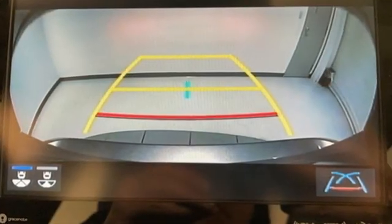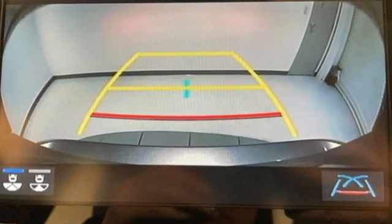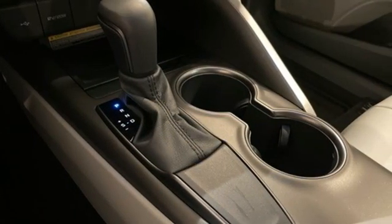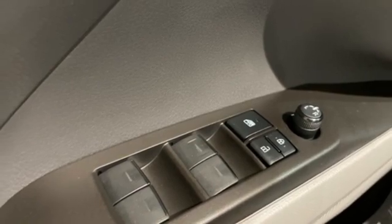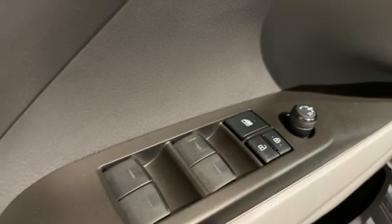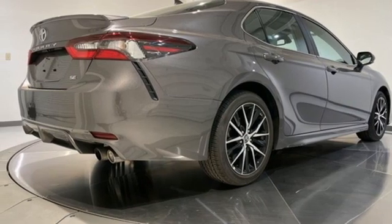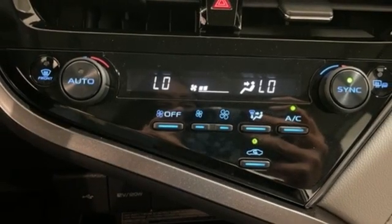And it comes with all the amenities you need: streaming audio, Wi-Fi hotspot, manual tilting steering column, wireless phone connectivity, manual telescoping steering column, inline four-cylinder engine, aluminum wheels, sports suspension, and LED low beam headlights.